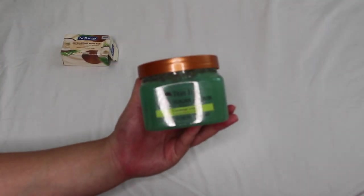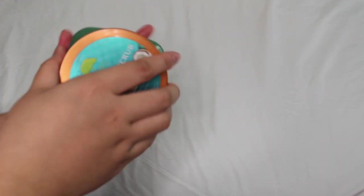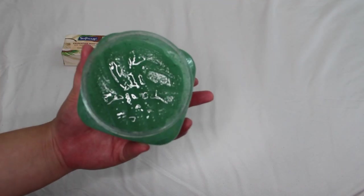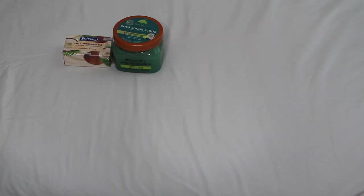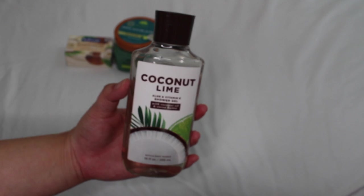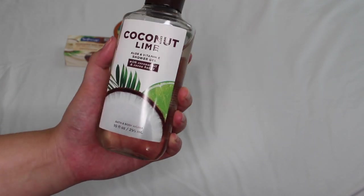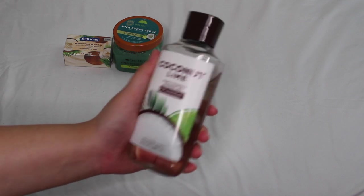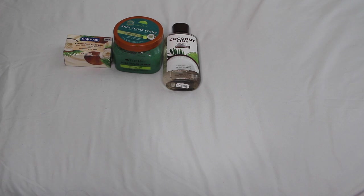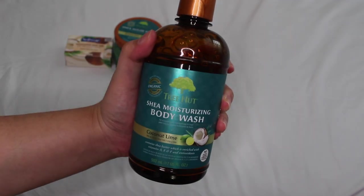Then we have the Tree Hut Coconut Lime sugar scrub — of course we need coconut lime in here. This one smells like Sprite with a little bit of pineapple fragrance. For shower gel I have the Bath & Body Works Coconut Lime shower gel — really fresh, almost like hotel bed sheets, great for citrus lovers. Another option is the Tree Hut Shea Moisturizing body wash in coconut lime — it smells like bubbly, sugary Sprite soda. I got it at Marshall's or TJ Maxx for only three dollars.